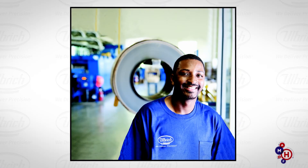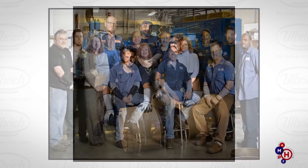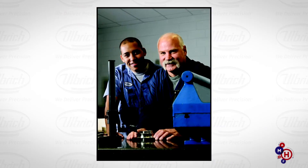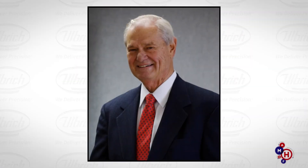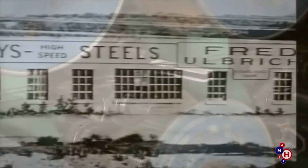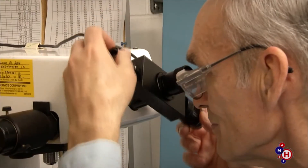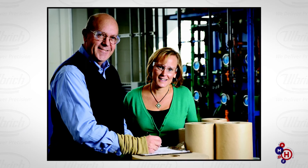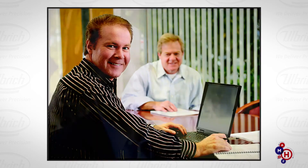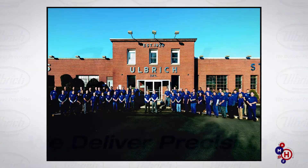Currently, Ulbricht employs over 700 people around the world and continues to foster a diversity of culture, concept, and understanding matched by few. To quote the late Fred Ulbricht Jr.: 'Our philosophy in the early years is the same as it is now — give customers what they need, when they need it, and do your best to exceed their expectations. Our challenge now is to keep the fire of this idea alive in the minds of our employees and into the next generation of management.' These values remain unchanged at Ulbricht to this day.